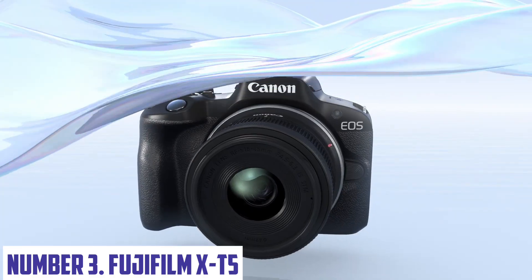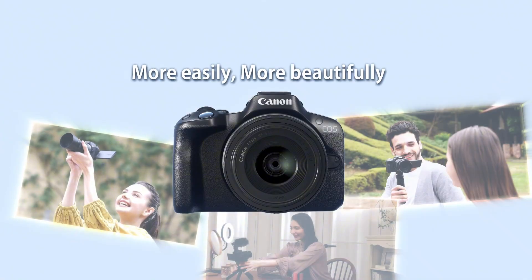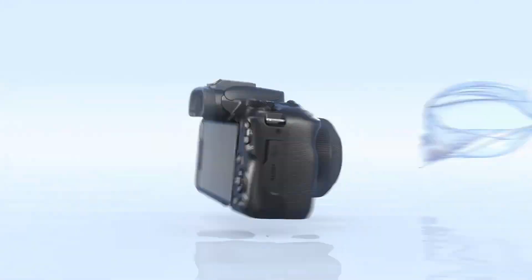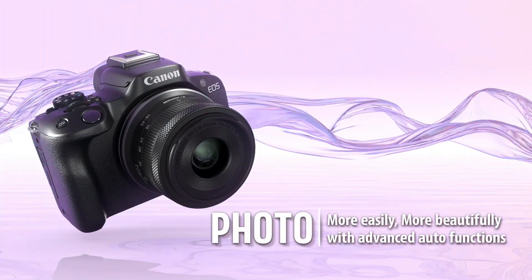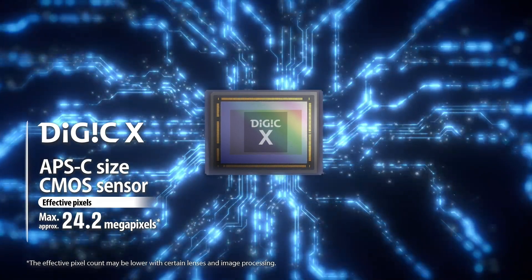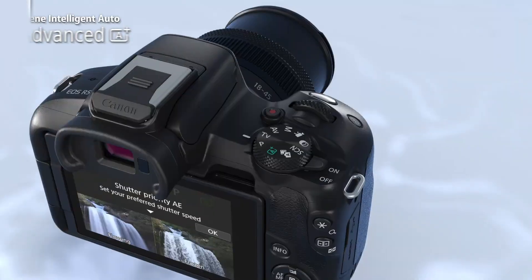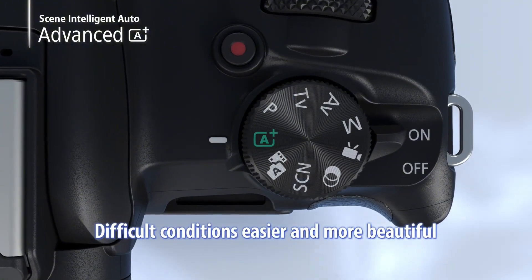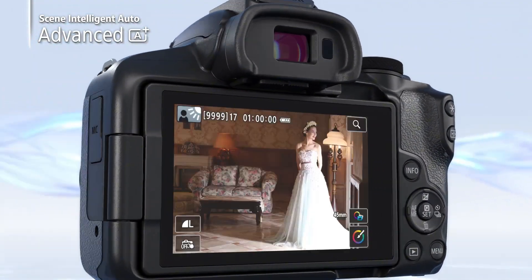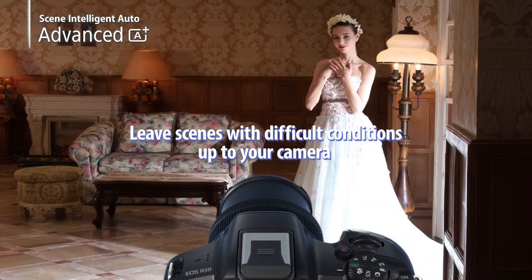Number 3: Fujifilm X-T5. The Fujifilm X-T5 is a game-changing mirrorless camera that redefines the boundaries of photography. With its cutting-edge design and advanced features, this camera is designed to deliver exceptional image quality, unmatched speed, and unparalleled creative control. At the heart of the X-T5 is its 40.2MP APS-C X-Trans CMOS 5 sensor, which provides stunning images with exceptional dynamic range and low noise. The camera's advanced autofocus system, featuring 425 phase detection points, ensures fast and accurate tracking of subjects.